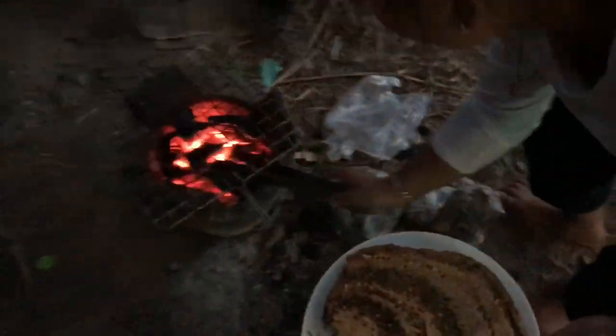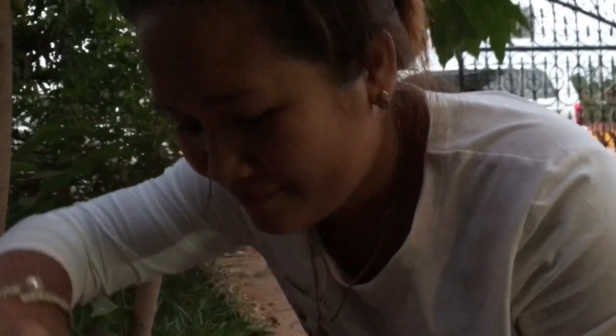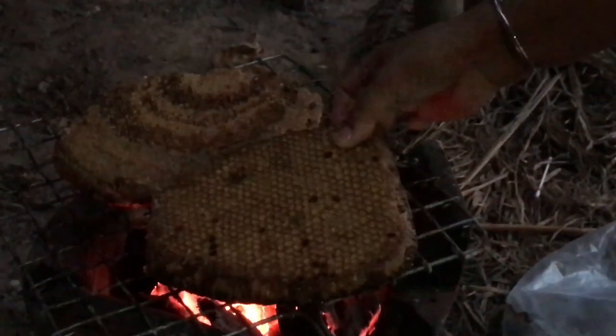Bee honeycomb is a Cambodian delicacy. Apparently it's very delicious — chinghan. Chinghan. Looks like a steak. Look, what a steak! Khmer steak.